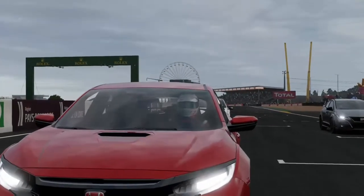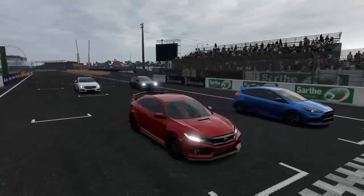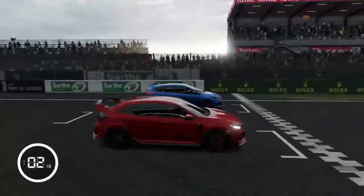We've come here to the Le Mans Bugatti circuit to test out four hatchbacks, including obviously the new Civic.